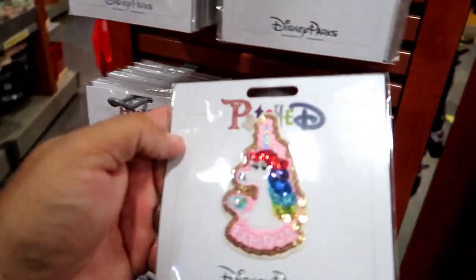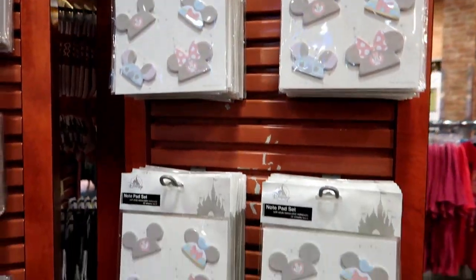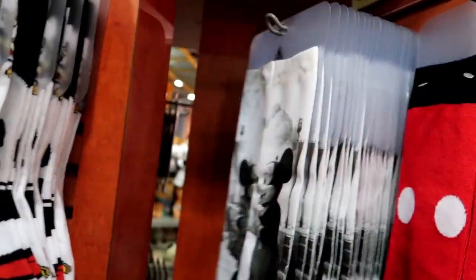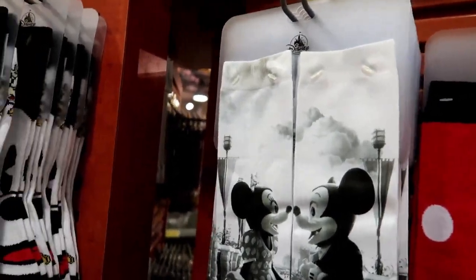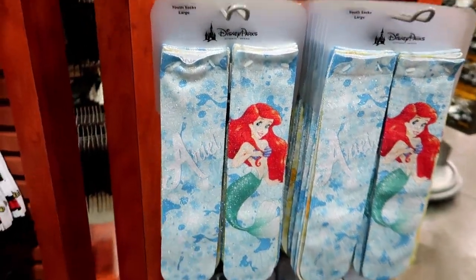Notepads for $3.99 and some more patches. Look at this unicorn one — I wonder how much this one is since it doesn't have a price. Maybe $3.99 since it's in the $3.99 aisle. Do you see these socks? Cute, $3.99. 'When your lips can't touch, go nose to nose.' $4.99 for those, and $7.99 for the mermaid ones.